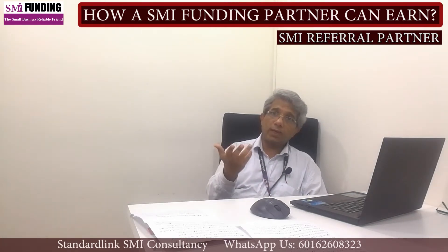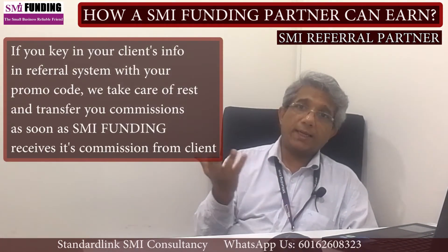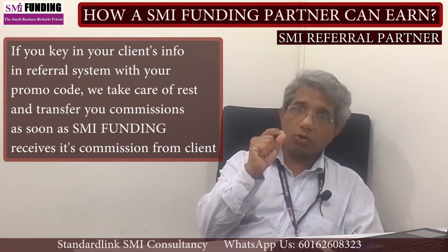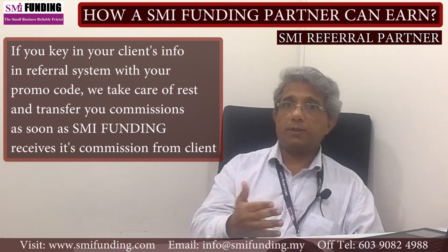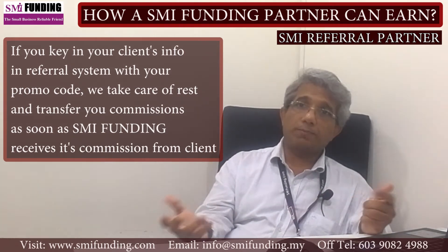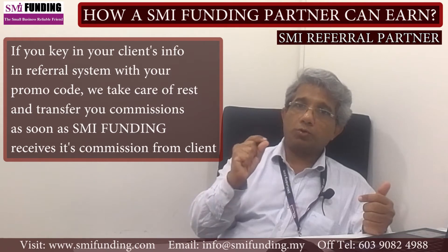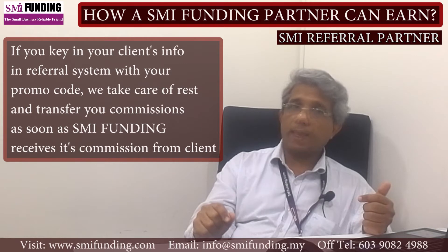The other way is you help your customer to key in their information yourself in the SMI referral system on the website, smifunding.com. We will contact your customer and do the explaining to your referral, get the documentation in order for submissions for their loans or grants, making sure the application goes through with a smooth process till approval and disbursement.